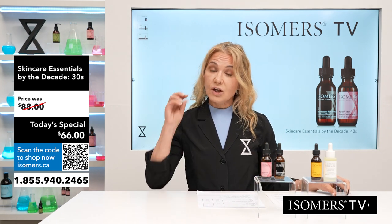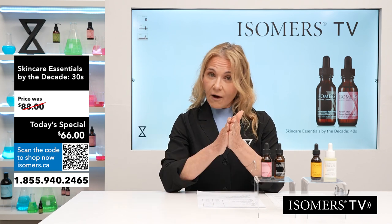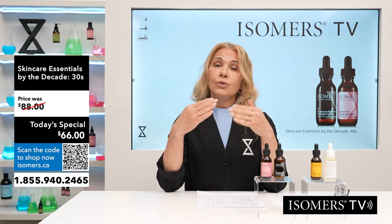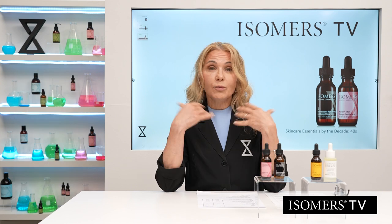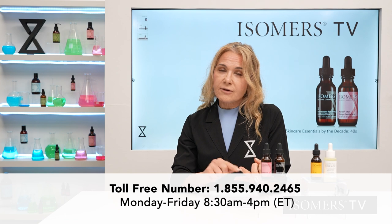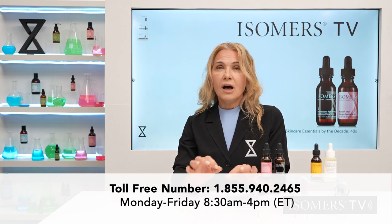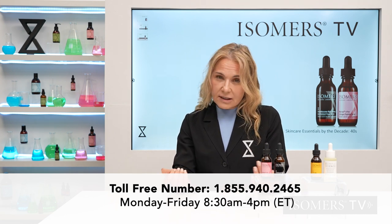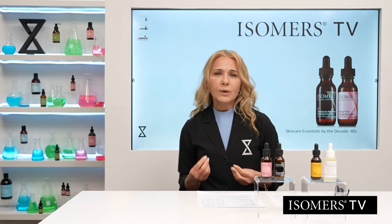There are a couple of ways to shop on Isomers TV. You can go online to isomers.ca, click the link below, or phone the 1-800 number. If you call, we're live to take your call Monday to Friday, 8:30 a.m. to 4 p.m. Any other time, leave a message and we'll get back to you.